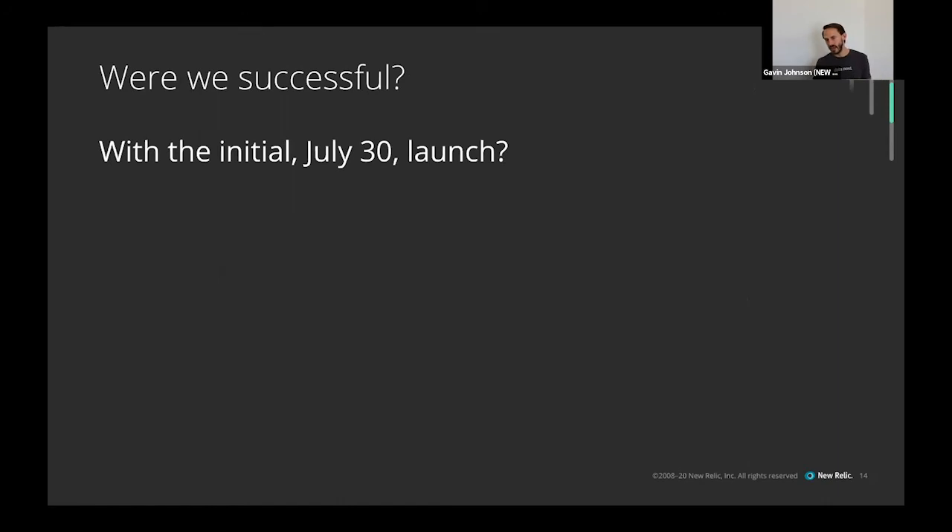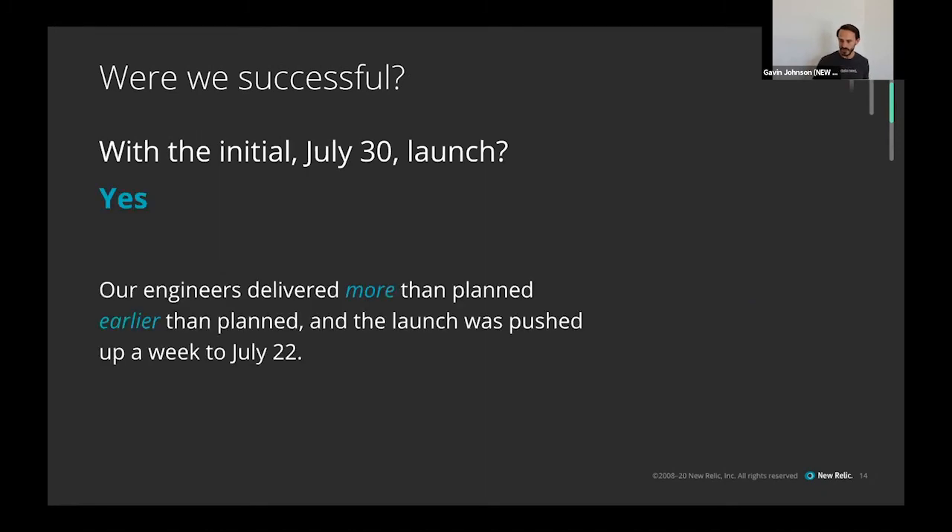So we went through, did all this planning, executed on it — were we successful with the initial July 30th launch? I think that's an understatement. We not only hit all of the instrumentation we had planned to open source by July 30th, we hit it far before that, and actually pushed the launch date up a week to July 22nd. It was cool to watch it accelerate: license drops in, apply the template — 'Hey, I'm ready to put the license on the Ruby agent,' click, and now you have an open source agent.